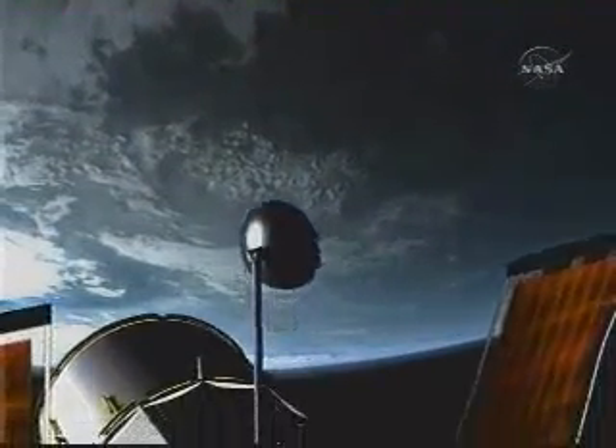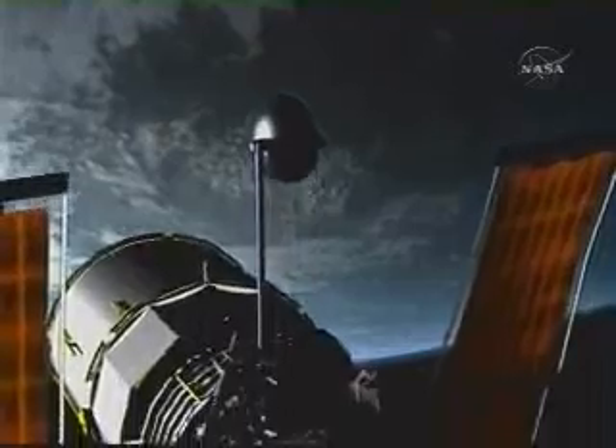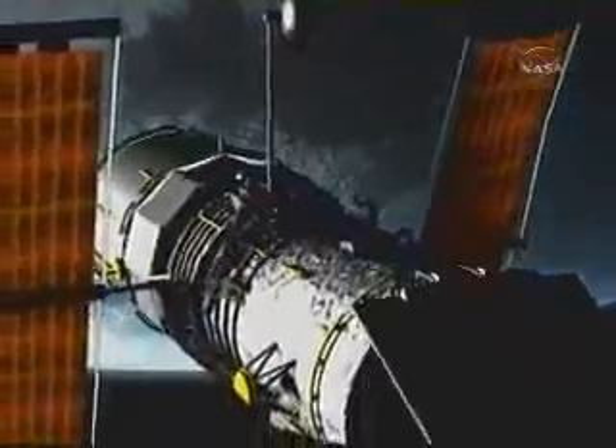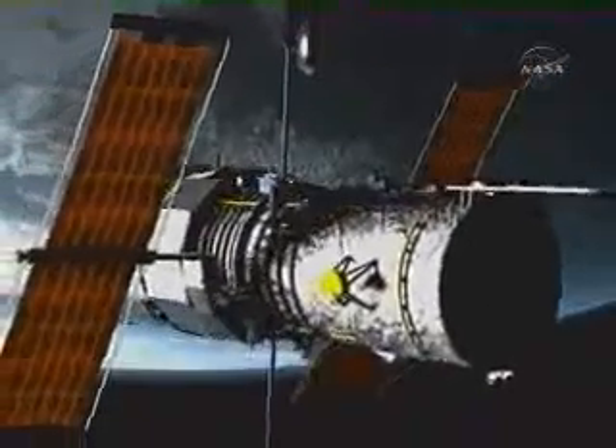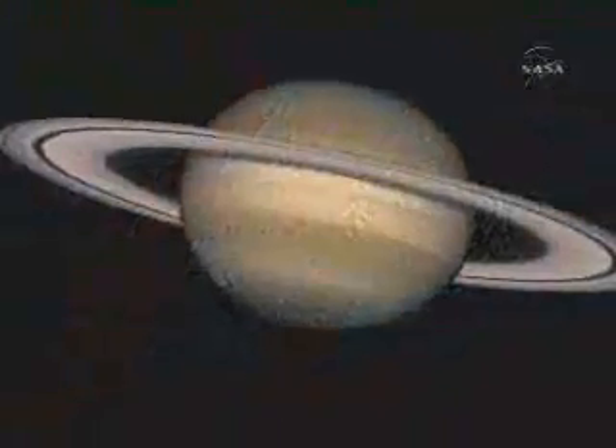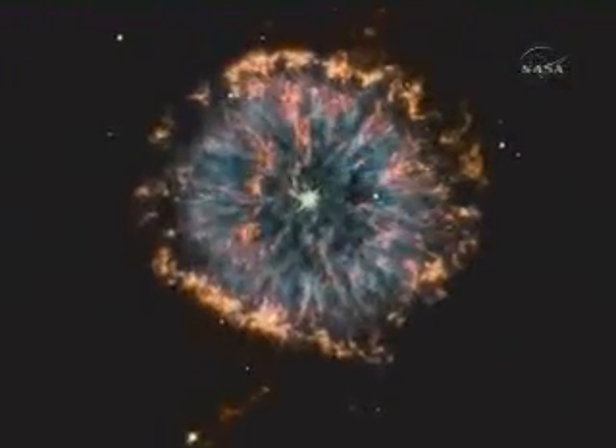Hunter of black holes, discoverer of worlds, window to the universe. NASA's Hubble Space Telescope has taken humanity on an incredible journey through the solar system, the Milky Way, and to the distant reaches of space and time.